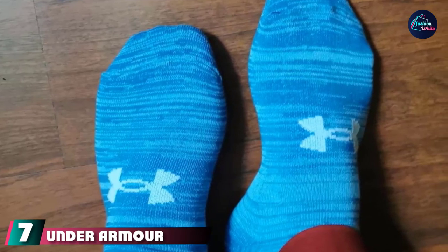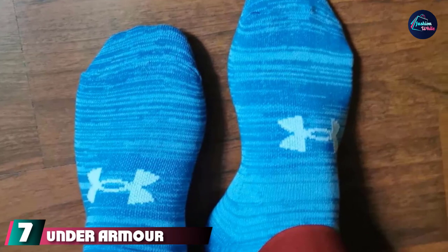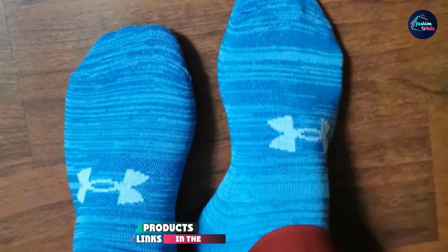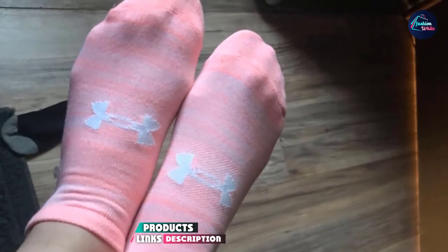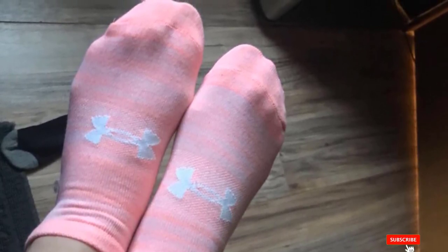Finally, the number seven position is dominated by Under Armour Liner. Unlike a lot of socks out there, these Under Armour socks don't fall down no matter what activities you participate in. They're extremely durable and keep their shape for months. Have yet to have one problem.